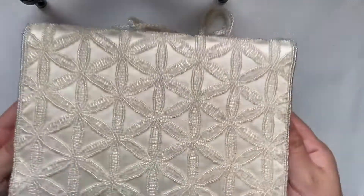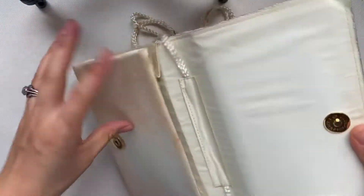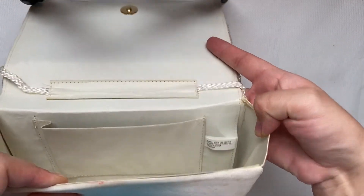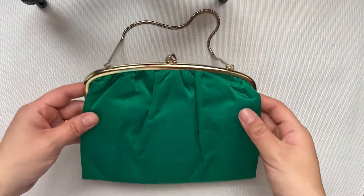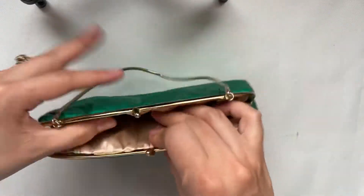Here's another one with beaded work. It is a little dirty and I'm assuming it's a little newer due to the tag. I really love the green in this one. It's very eye-catching and it does not have a brand.